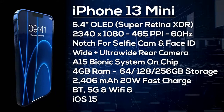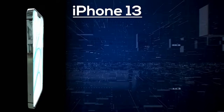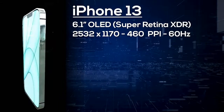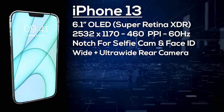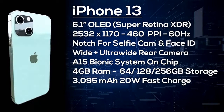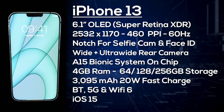Next up is the standard iPhone 13. It has a 6.1-inch OLED display with a 2532×1170 resolution giving 460 pixels per inch, but again it's only a 60Hz display. On the front is a notch for the selfie camera and Face ID, and on the back a dual camera setup with wide and ultra-wide lenses. It's powered by the A15 Bionic with 4GB of RAM and a choice of 64, 128, or 256GB storage. It comes with a 3,095mAh battery with at least 20W fast charging, wireless charging, Bluetooth, 5G, Wi-Fi 6, and ships with iOS 15. I'm expecting it to start from $800.